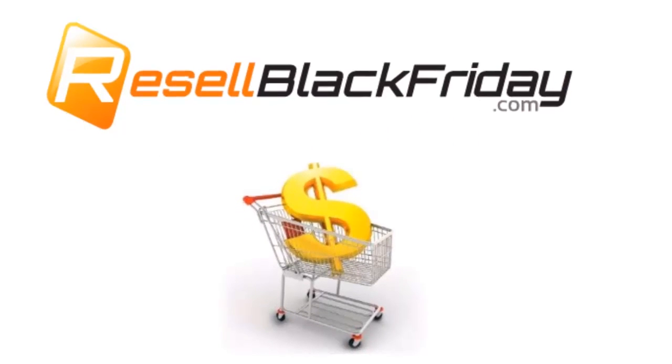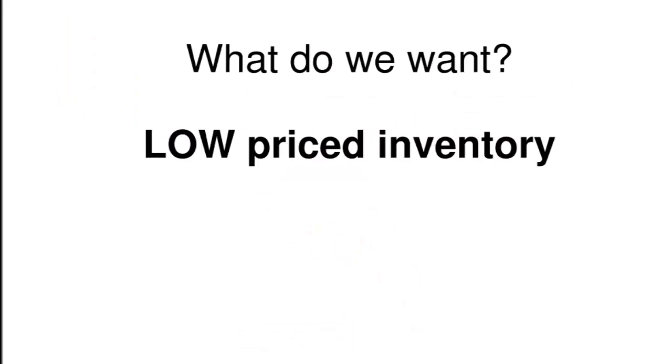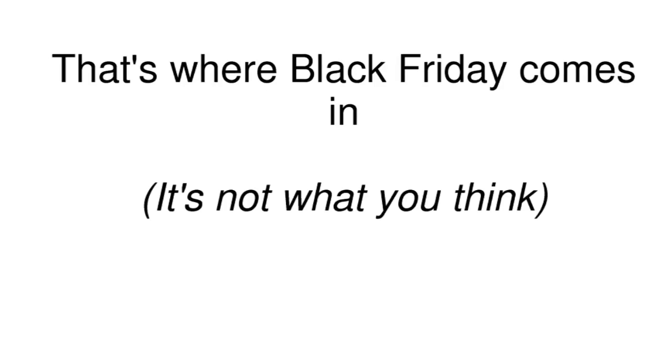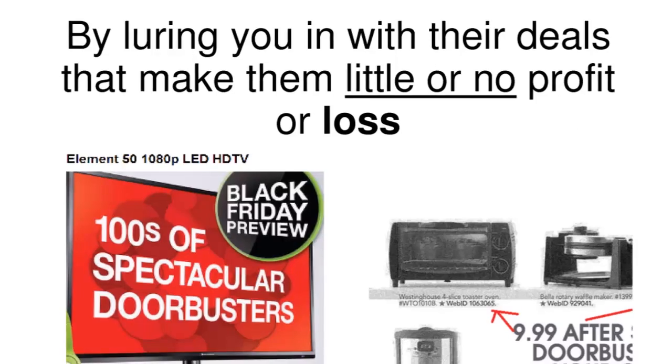What I want to show you today is how and why savvy sellers like you and me can make those big profits by reselling Black Friday merchandise. As online sellers, we all want the same thing — inventory that's priced far below retail. And that's where Black Friday comes in. Most major retailers make the bulk of their annual profits on Black Friday, but not from the sharply discounted products — and by sharply discounted, I mean 60% off or more.